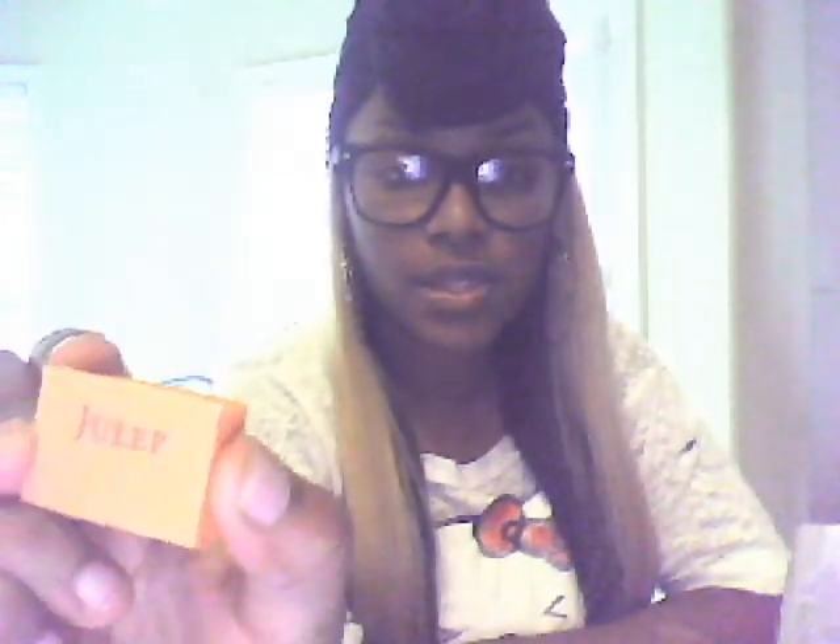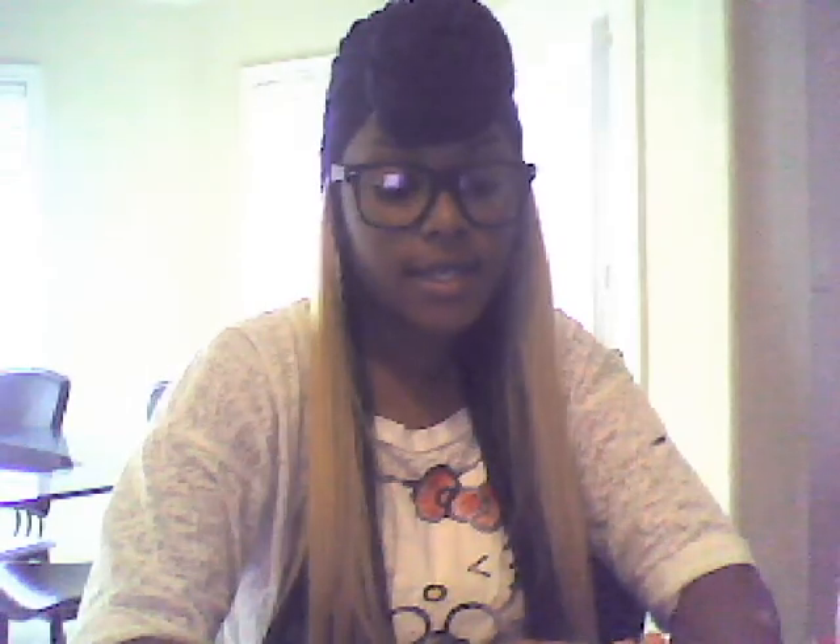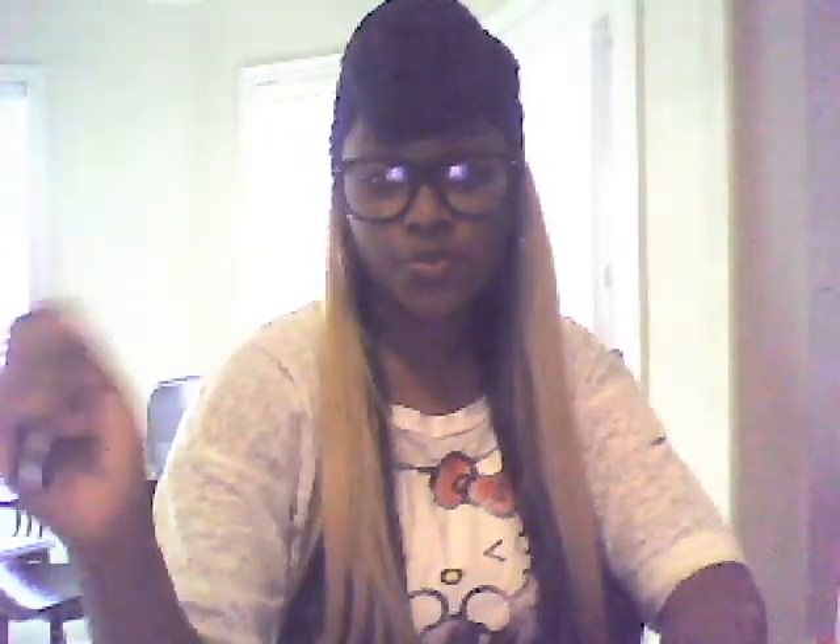The last thing in the box is going to be these — I believe they're nail buffers. There are two of them and they have Julep on them. You'll have to excuse me because I do not do my own manicures or pedicures at home — I go to the nail shop. As you can see I still haven't gotten around to getting a new set of nails, though I did go get a pedicure. I basically just got a French, the quickest thing.